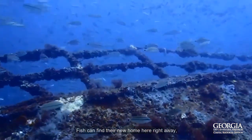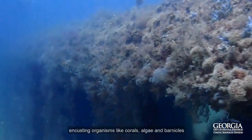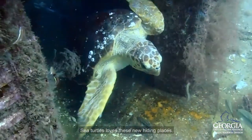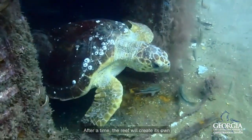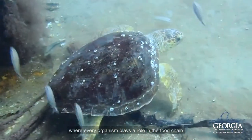Fish can find their new home here right away. And within a year, encrusting organisms like coral, algae, and barnacles will attach themselves to these surfaces. Sea turtles love these new hiding places. After a time, the reef will create its own self-sustaining ecosystem where every organism plays a role in the food chain.